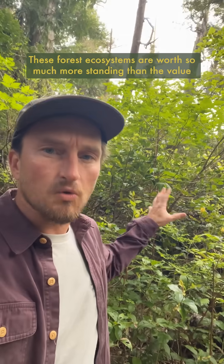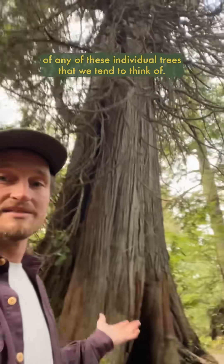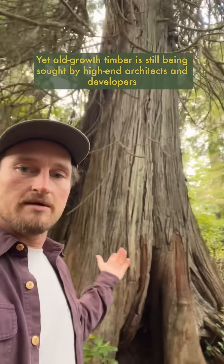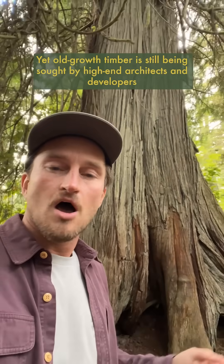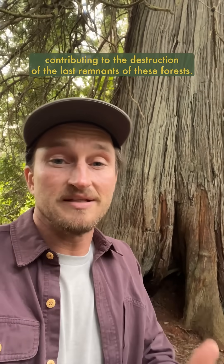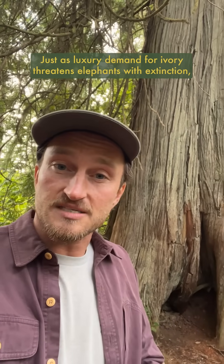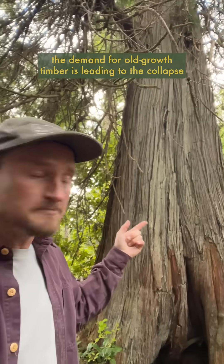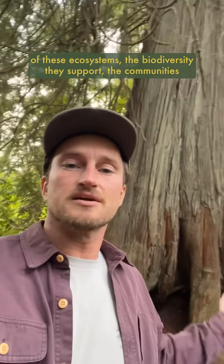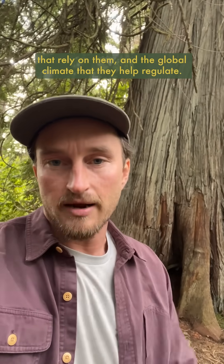These forest ecosystems are worth so much more standing than the value of any of these individual trees that we tend to think of. Yet old-growth timber is still being sought by high-end architects and developers all across the world for its tight grain and luster, contributing to the destruction of the last remnants of these forests. Just as luxury demand for ivory threatens elephants with extinction, the demand for old-growth timber is leading to the collapse of these ecosystems, the biodiversity they support, the communities that rely on them, and the global climate that they help regulate.